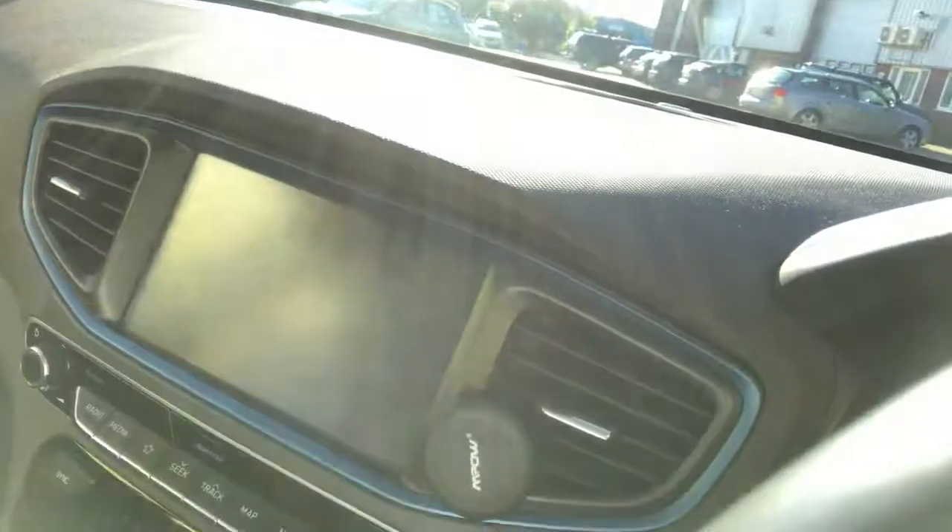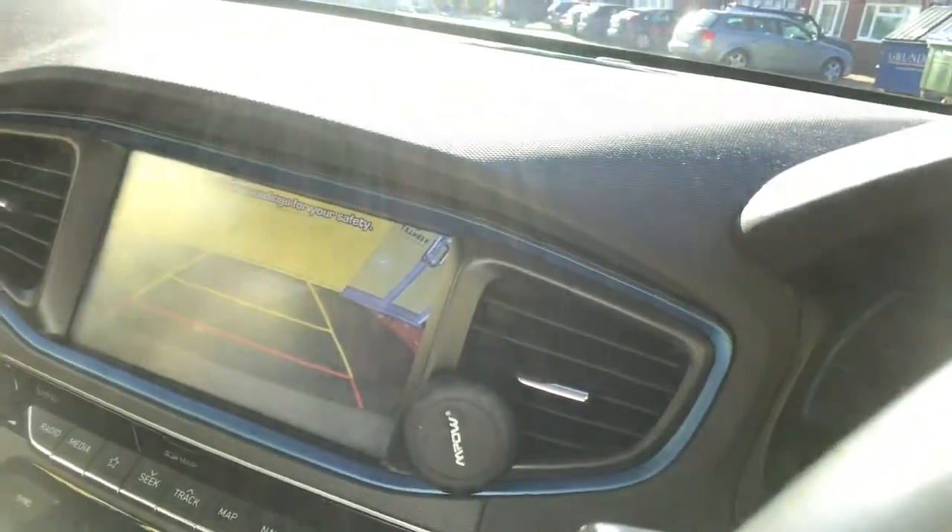I'm just going to run through some of the safety features that this got. It's got obviously sensors front and back, but it's also when you reverse you'll see that comes up on here — a reversing camera. It's got airbags every which way, it's got proximity sensors every which way.